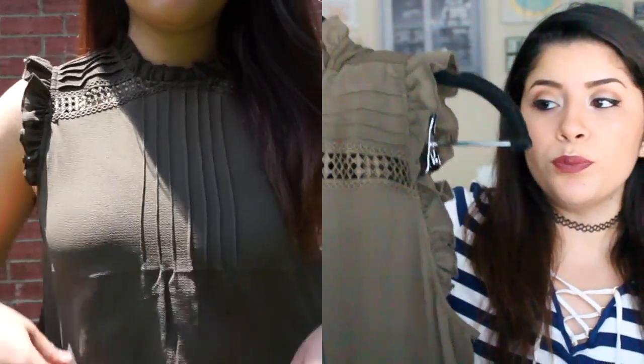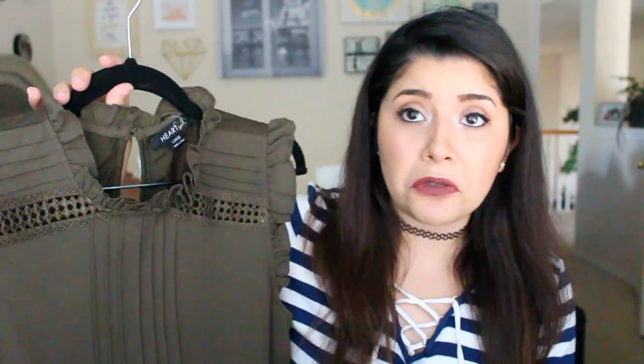The first piece of clothing I got was this olive green top. I thought it would be perfect for work days — you want to look cute and put together. You can dress it up or dress it down. It comes with cute detail, has a little keyhole in the back, and was $14. It's chiffon in the front but knit and stretchy in the back so you feel comfortable. I can wear it with jeans, pants, or shorts.